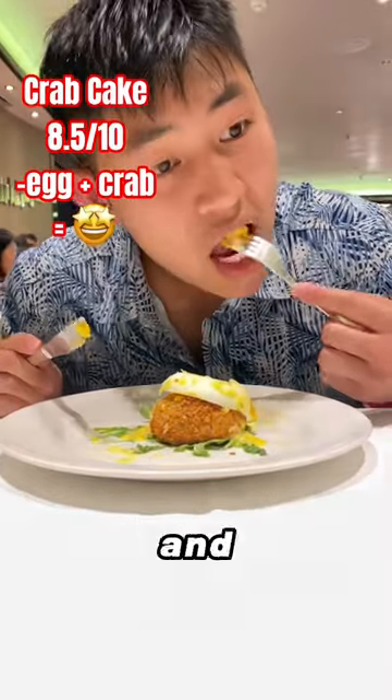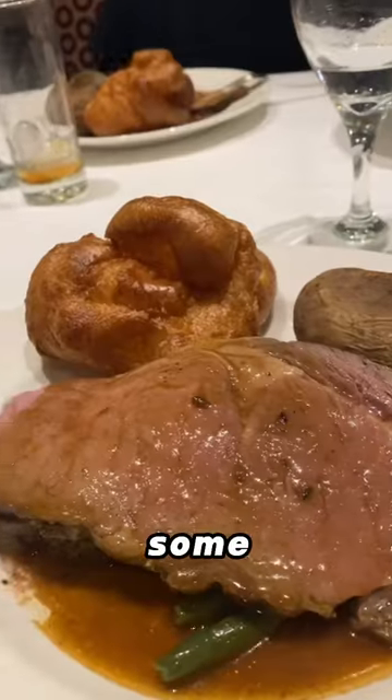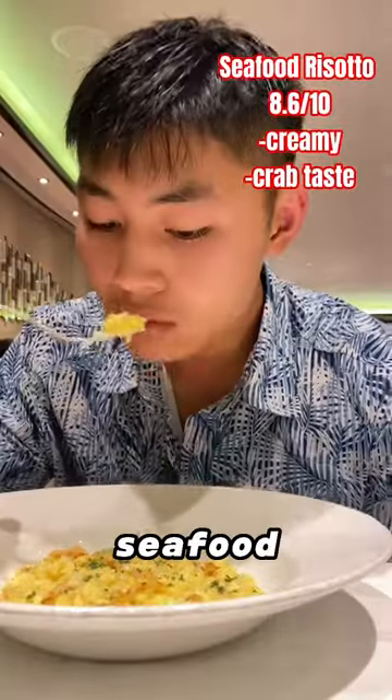And then we got a crab cake with an egg on top, and that was a really good appetizer. Now on to the main course where we got some prime rib, and an extremely flavorful and tender cut for sure. And then the buttery, creamy seafood risotto.